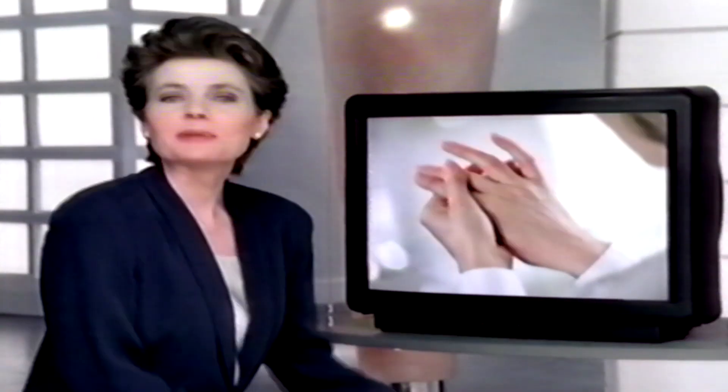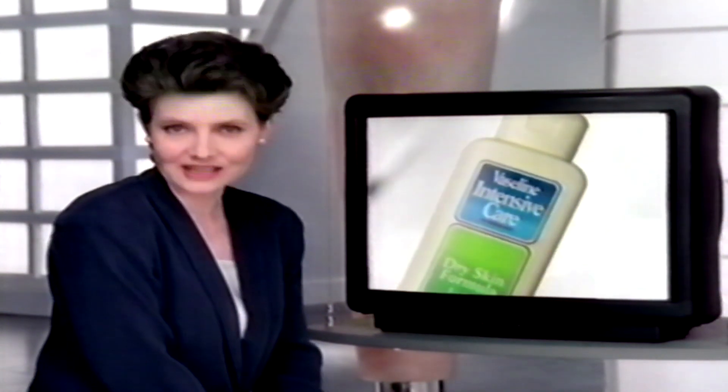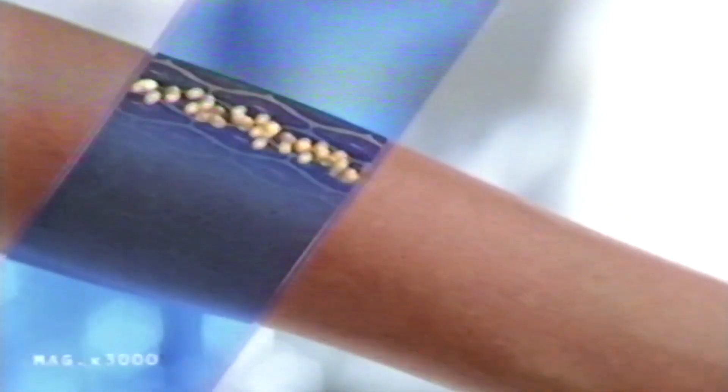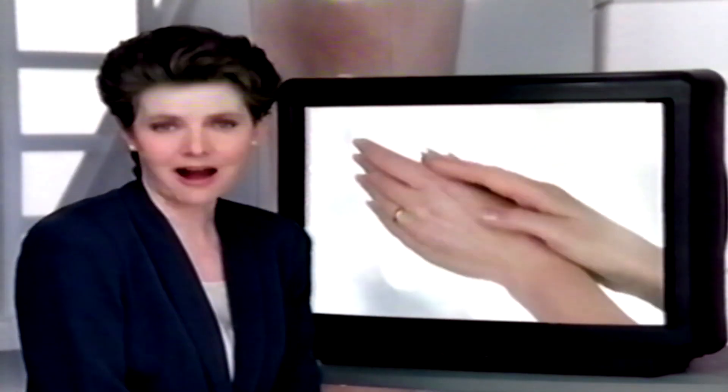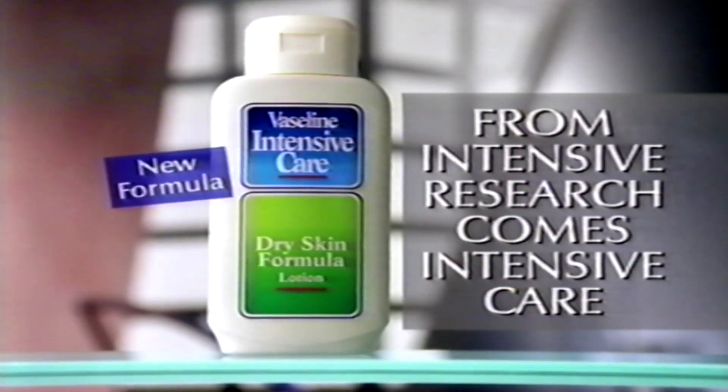Have you ever stopped to think about the torture that your hands go through every day? Skin science update from Vaseline Intensive Care. Because your hands are the most active part of your body, they should have a more active kind of skin care. Vaseline Intensive Care dry skin formula is absorbed in seconds, and because it locks moisture into your skin, it goes on caring for hours, helping to protect even the hardest working hands. From intensive research comes Intensive Care.